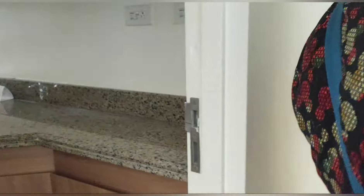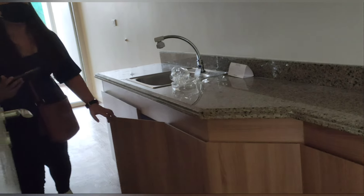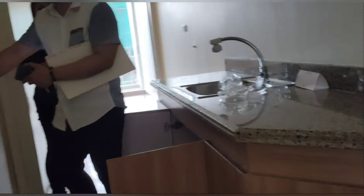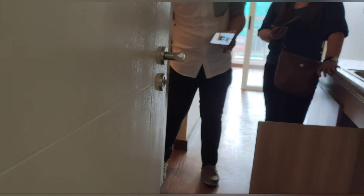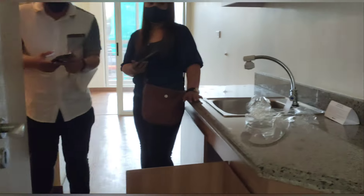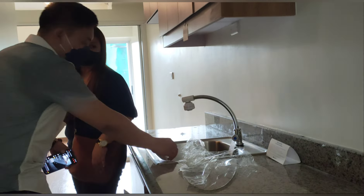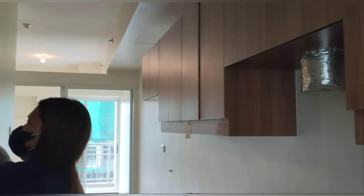Upon entering the condo, there's a sign saying the unit was sanitized prior to inspection. The unit is not totally bare — it already has cabboards, cabinets under the sink, and a countertop. The floor is already tiled. It's up to you if you want to enhance the flooring further, and of course you'll need to add your own lights.